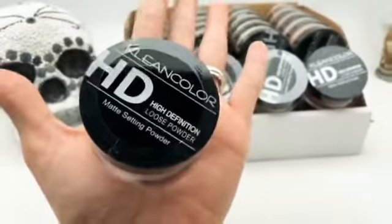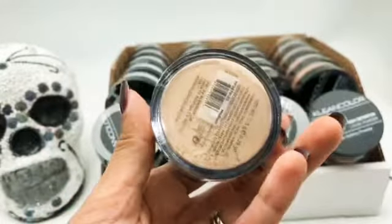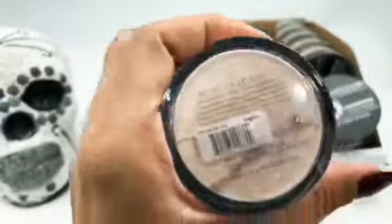This is a loose powder that can be worn alone or over the foundation, and it'll give you a soft, focused effect. It blurs all the imperfections, fine lines, and pores. It's a silky, lightweight texture and it also mattifies to keep shine under control all day.